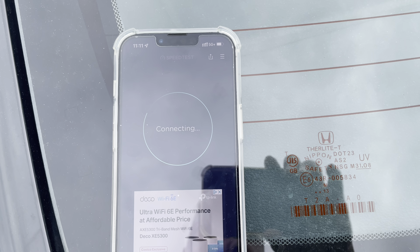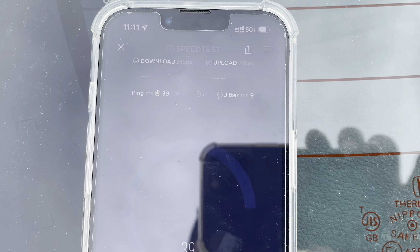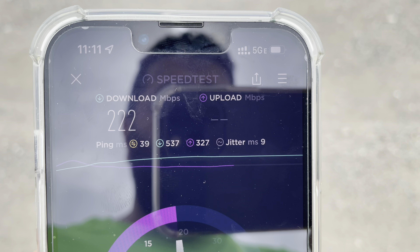Oh, there it is — 5G Plus. For whatever reason it didn't pick it up at first, but now it is. We'll see how this performs on this test. It's jumping to 5GE again. You guys ever seen this before? First time I've seen it losing that connection like this.